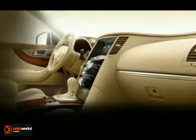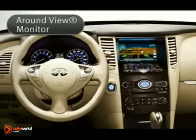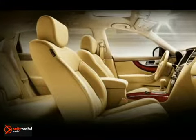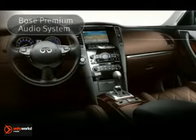Inside, every surface, every sight is a reward. The around-view monitor with front and rear sonar system looks out for you. The touch-screen navigation with voice recognition and nav traffic will get you where you need to be, while the Bose Premium sound system will soothe you on those long commutes.